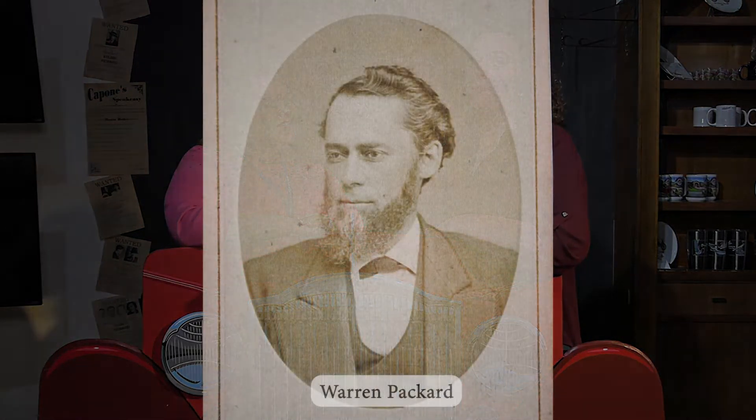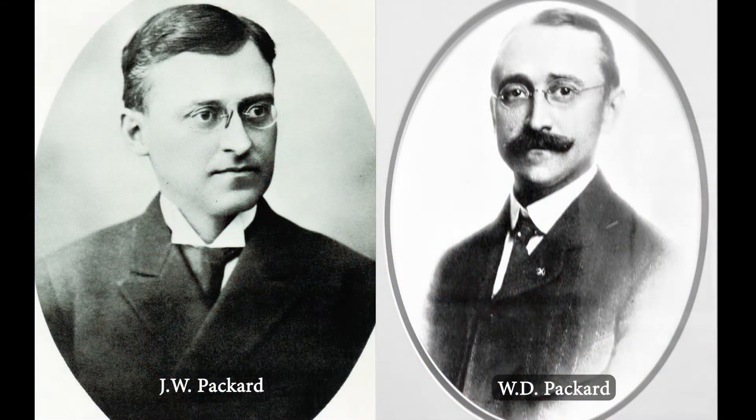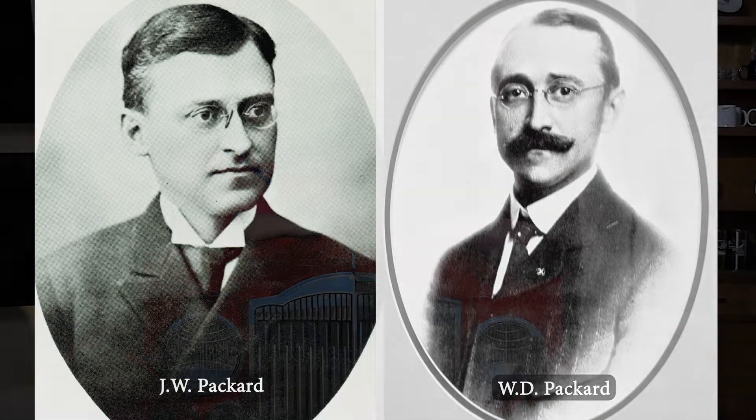Annie, what can you tell us about the Packard family? Well, the Packard family actually moved to Austintown in 1801. Not too long after that, in 1850, Warren Packard, the father, moved to Warren, Ohio to start his lumber and hardware business. In 1890, JW and W.D. Packard started Packard Electric, and the rest is history.